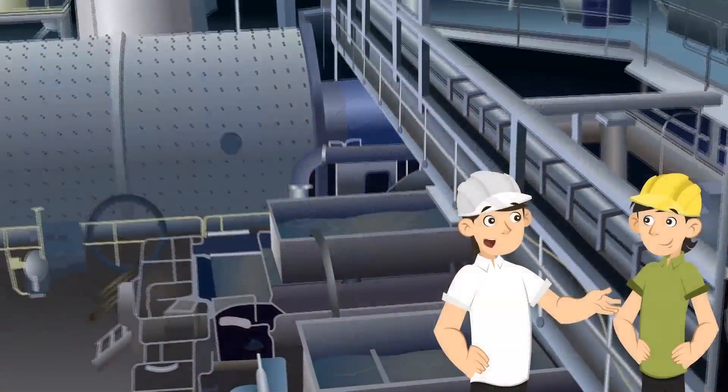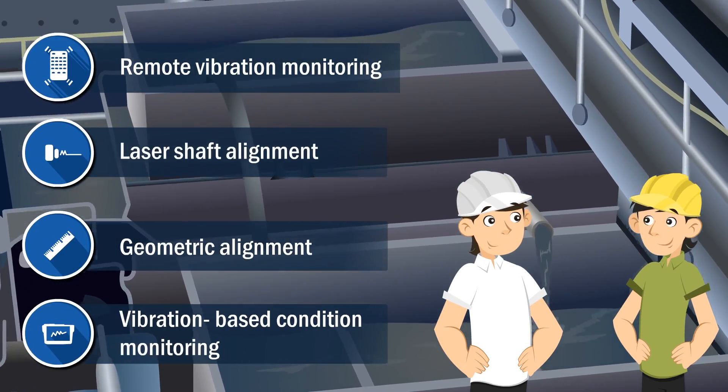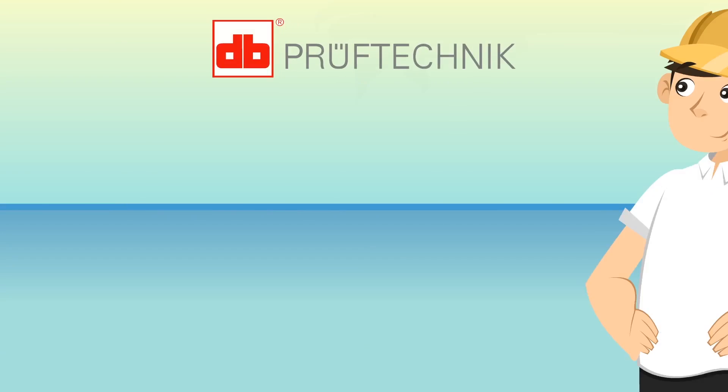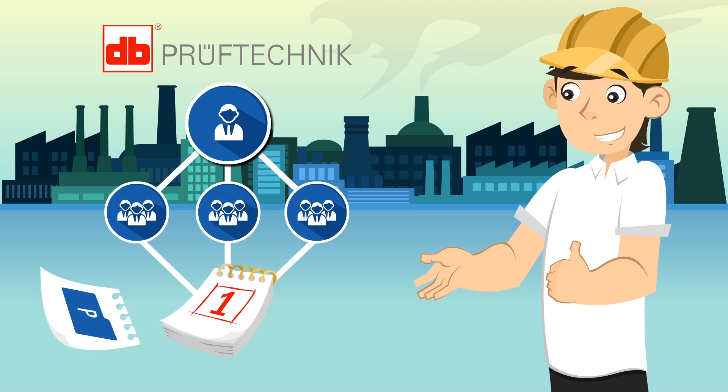We increase the efficiency of mining operations, from the drag line and haul truck to the mill. We provide remote vibration monitoring, laser shaft and geometric alignment, and vibration-based condition monitoring. We are here for you at Proof Technique.